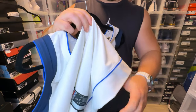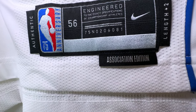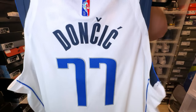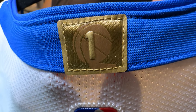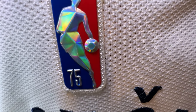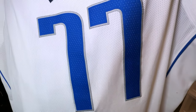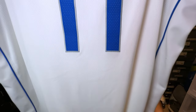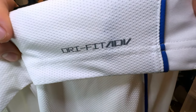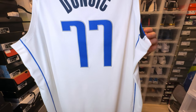We have the jock tag — 75th anniversary association edition, length plus two. On the back, you have the one championship patch, and then you have the Jerry West logo. You have Doncic in navy, and then the 77 in royal with gray and silver stitching. One thing I will note: they do have Dri-FIT Advanced labeled on the backside of the jersey. I believe for the swingman they also have the same thing, though it just says Dri-FIT on the back of the swingmans as well.